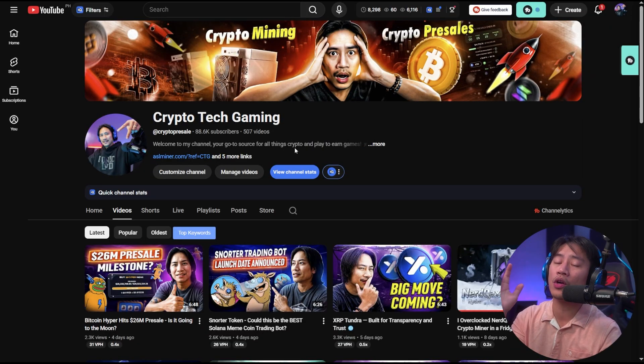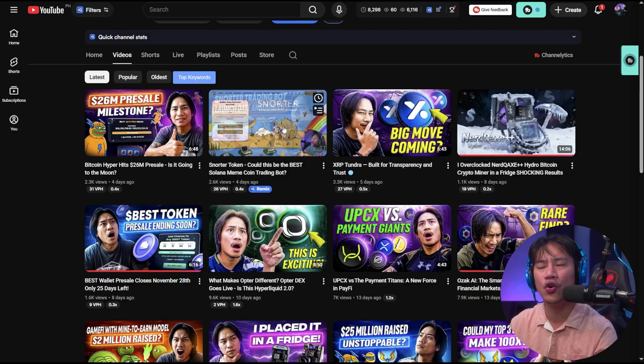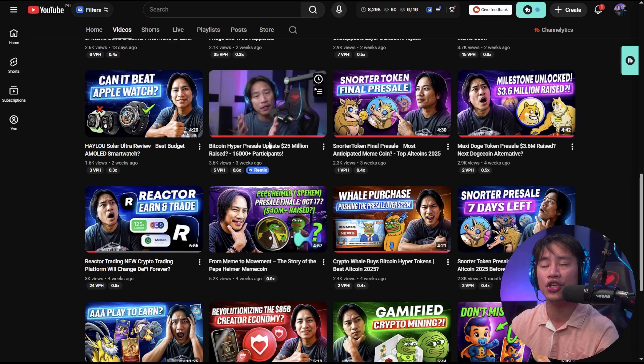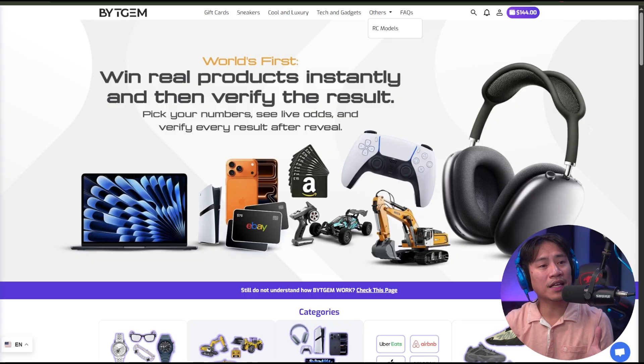If you're new, go ahead and check out my channel. There are tons of cryptocurrency pre-sales, IDOs, mining — anything and basically everything about cryptocurrency. I create those videos and you'll find them in the channel. So let's go ahead. This is BitGem — the link will be in the description of the video.